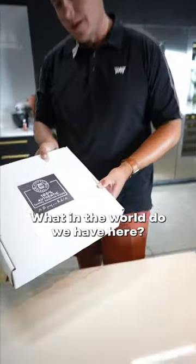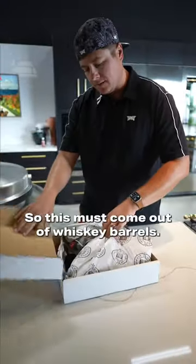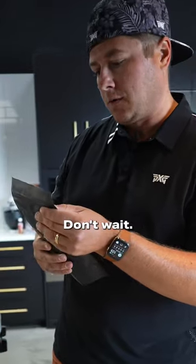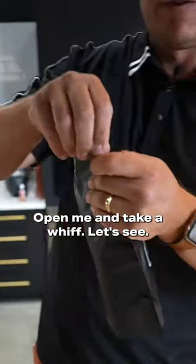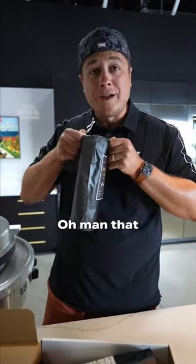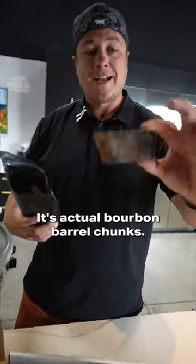What in the world do we have here? 100% authentic barrel smoking wood — so this must come out of whiskey barrels. Look at this. Open it and take a whiff. Oh man, that smells like just straight Maker's Mark. I mean, it smells delicious.